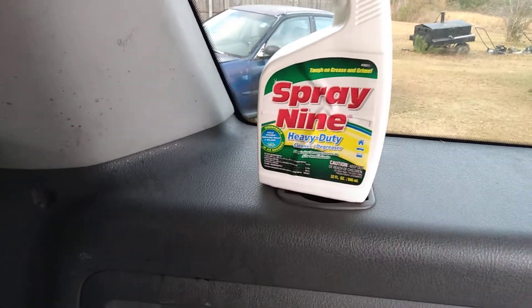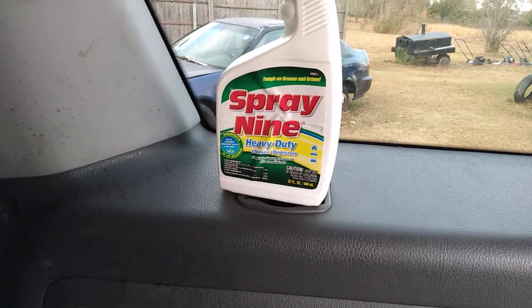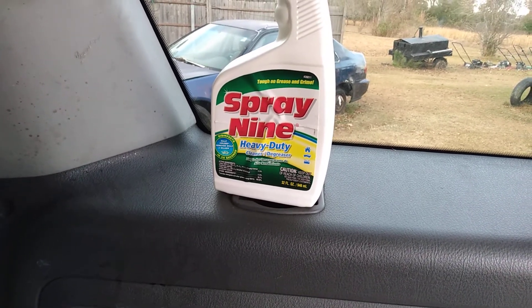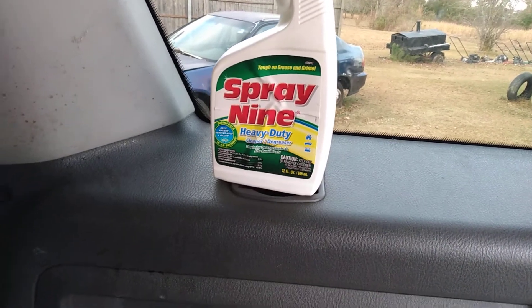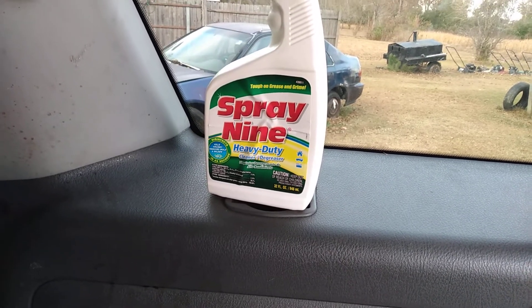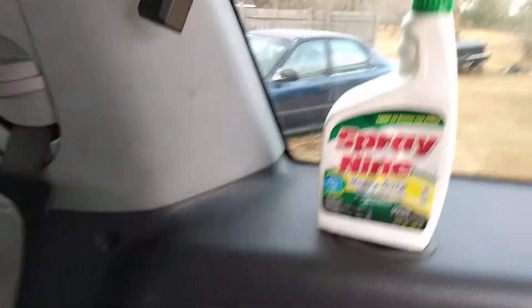A lot of y'all probably didn't know that — pay attention — this stuff disinfects and it's a very powerful cleaner as well. You can't beat that in my opinion. It kills germs, it's very powerful, and it's gonna move most things that you want removed. This stuff will get the job done.